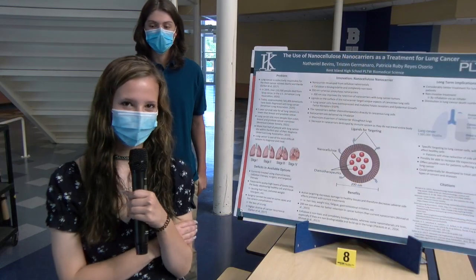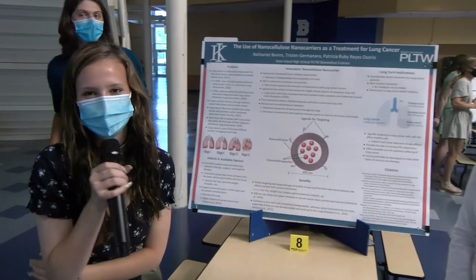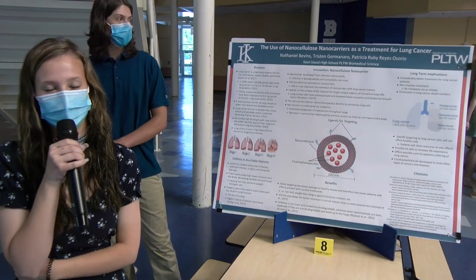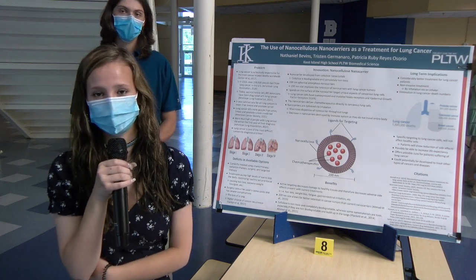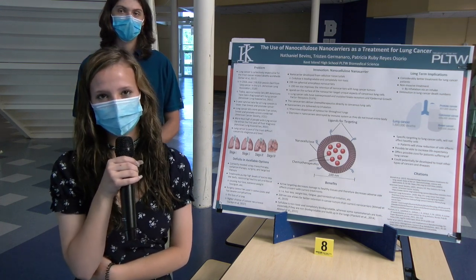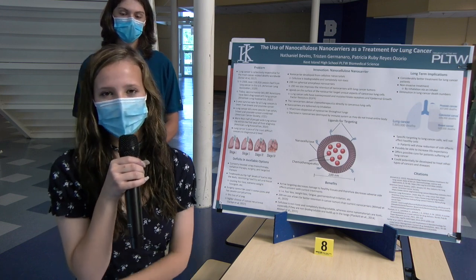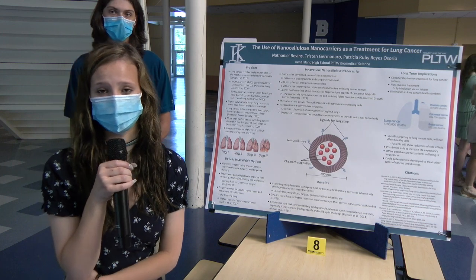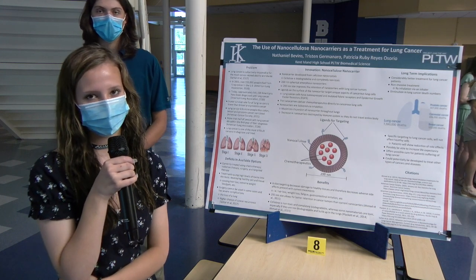I'm Tristan Germanero. I'm Nathaniel Bevins. And I'm Patricia Reyes. This is the use of nanocellulose nano carriers to treat lung cancer. Lung cancer is collectively responsible for the most cancer-related deaths worldwide, making it not only an issue in the U.S. but in other nations as well. Lung cancer is really a difficult cancer to diagnose and treat, considering that 84% of cases are diagnosed in the late stages.